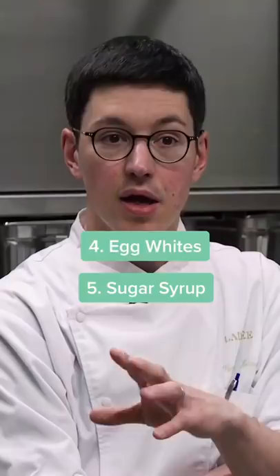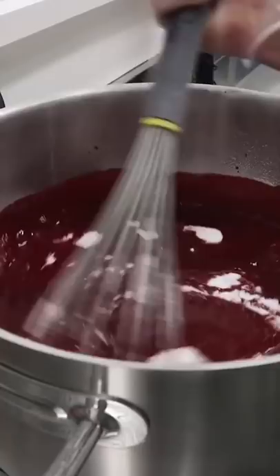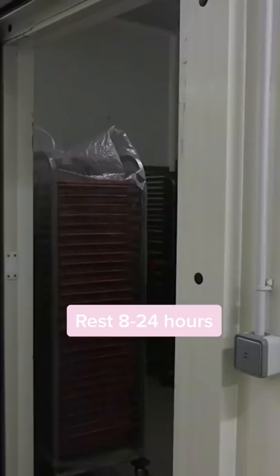Apart from that, we make the filling, which can be a jam, a chocolate ganache, or a caramel. And then we fill the macarons with that filling. They rest for about eight hours to 24 hours to get that nice soft texture, and then we ship them to the stores.